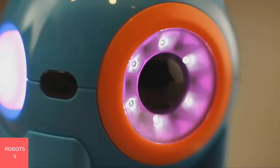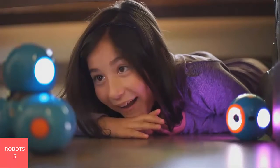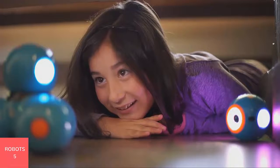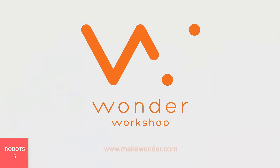The Wonder app is available on phones and tablets, and Blockly is available on tablets. For more information, visit MakeWonder.com.